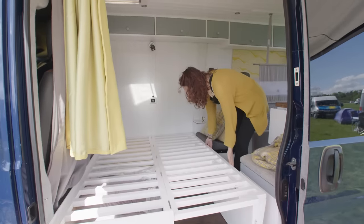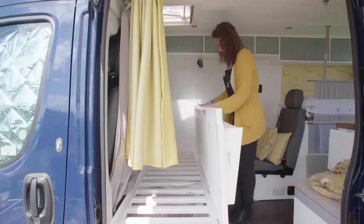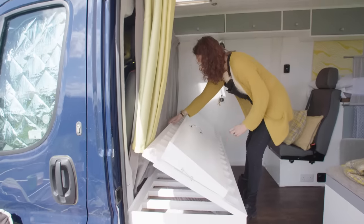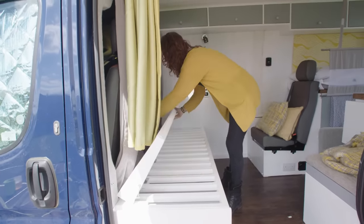When you're putting it back up, you take everything off and it just folds as it goes — make sure there's nothing in the way, the curtain sometimes gets in the way — and back up it goes.